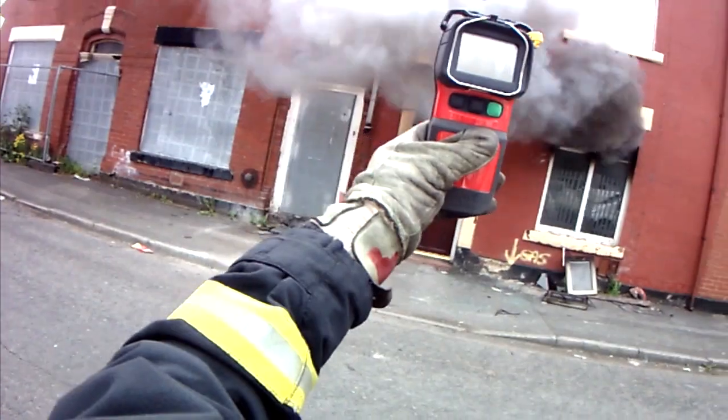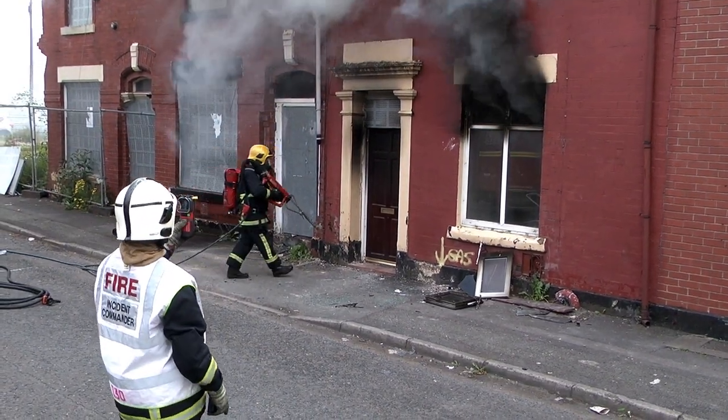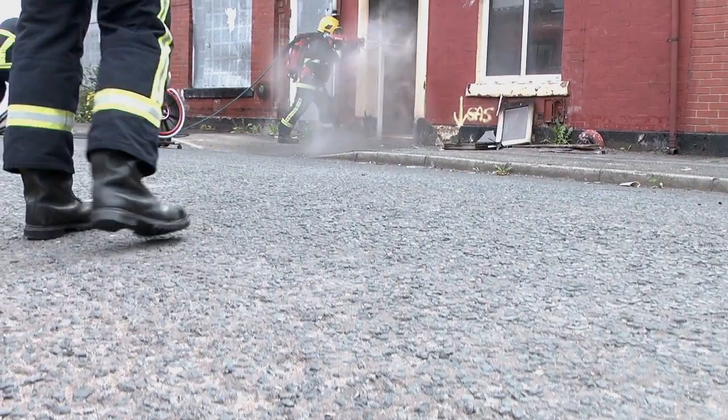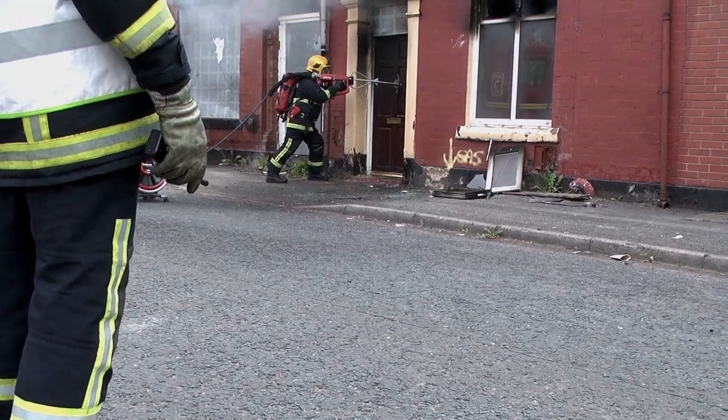The future firefighting project can be broken down into three elements. Firstly, the incident commander will use thermal imaging to scan the building to identify the areas of high temperature. The incident commander will then formulate a plan and, when appropriate, will instigate the second element by instructing the ultra-high pressure lance operator to deploy the lance. The temperature in the compartment will then start to reduce rapidly.